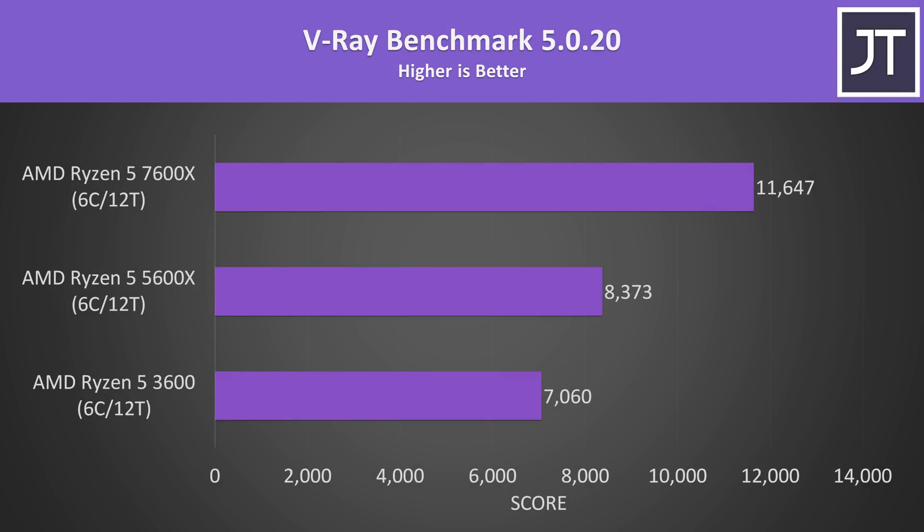The V-Ray benchmark is another heavy multithreaded rendering workload, and the 7600X has one of its biggest leads over the 5600X here, scoring 39% higher. The 7600X comes out 65% ahead of the older 3600 — a nice performance improvement, but don't forget about the extra power needed to pull this off. We've got eco mode for that though.